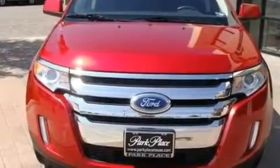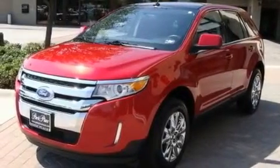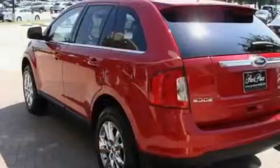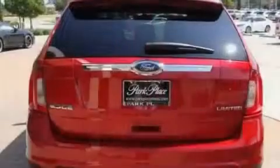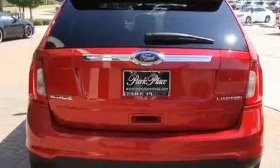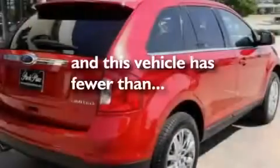Its top features include cruise control, a rear window defroster, a keyless entry system, a security system, a chrome grille, a low tire pressure indicator, stability control, an anti-lock braking system, rear seat childproof door locks, and this vehicle has less than 7,000 miles.